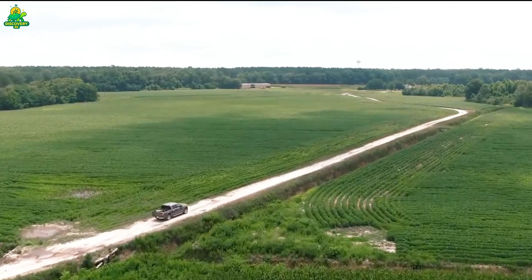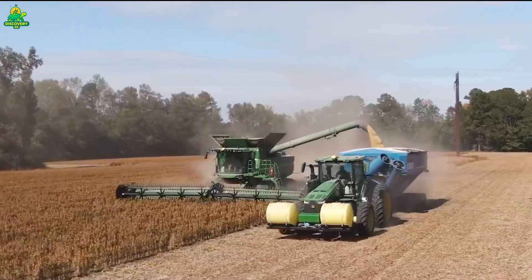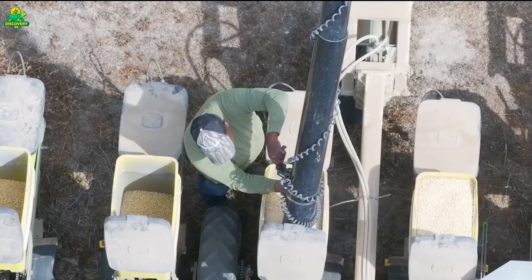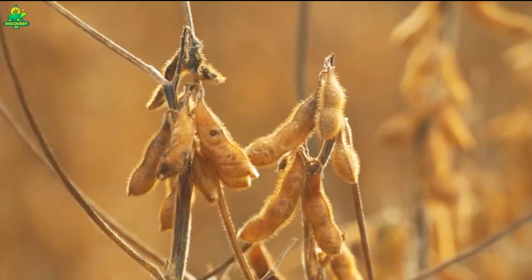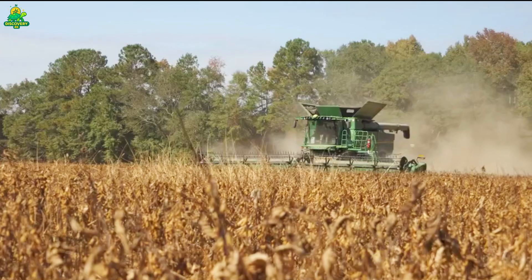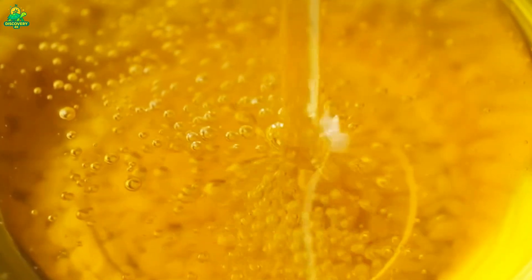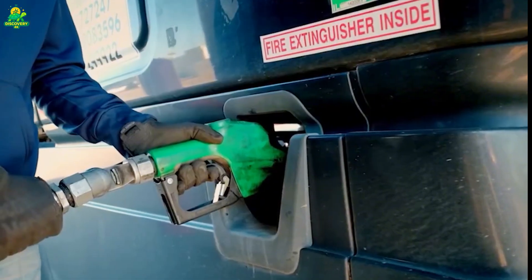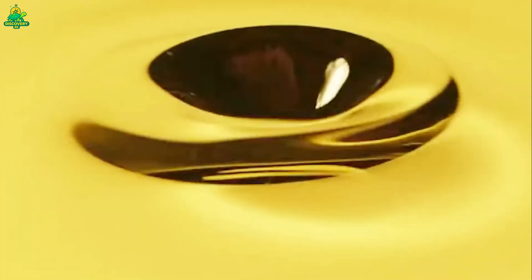Every day, across the vast plains of America's agricultural heartland, millions of tiny beans begin a journey that will end in kitchens, restaurants, factories, and fuel tanks. Soybeans may look simple, but they power one of the largest food and energy systems in the modern world. From cooking oil used in everyday meals to biodiesel fueling trucks and machinery, soybean oil quietly touches nearly every part of American life.